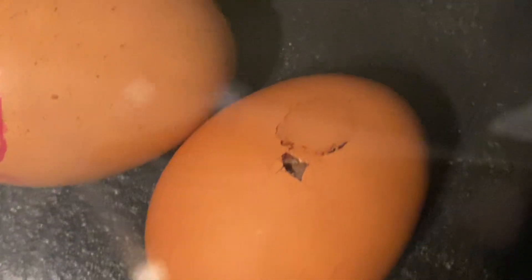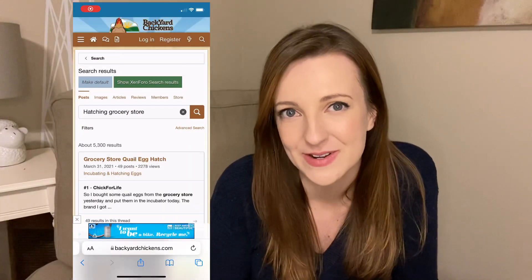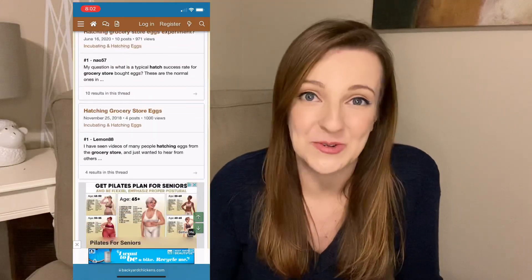Hey everybody, I can't believe this experiment actually worked, but by golly, it did. For even thinking to try this, I blame the forum BackyardChickens.com because it was immediately after I put my egg incubator up into storage, telling myself I wasn't going to hatch anything this year and just focus on my garden — which turned out to be a lie — that I came across all of these threads where people were talking about trying to hatch eggs from the grocery store.